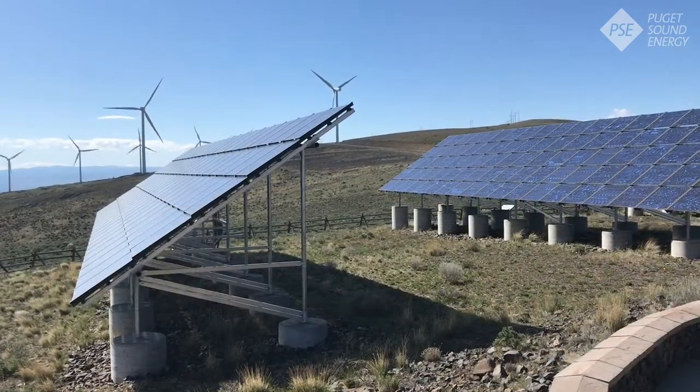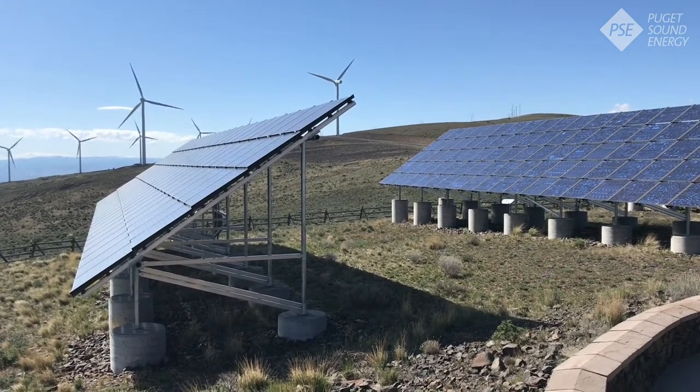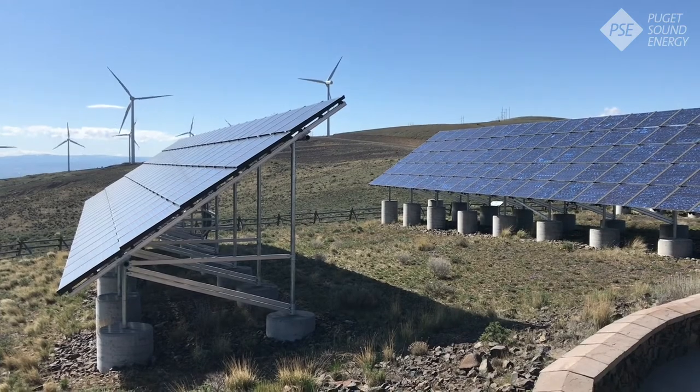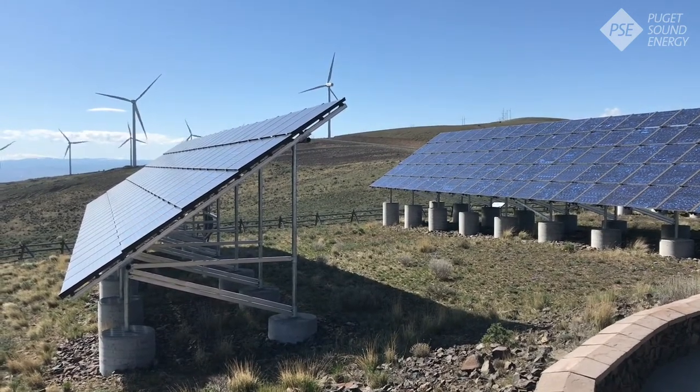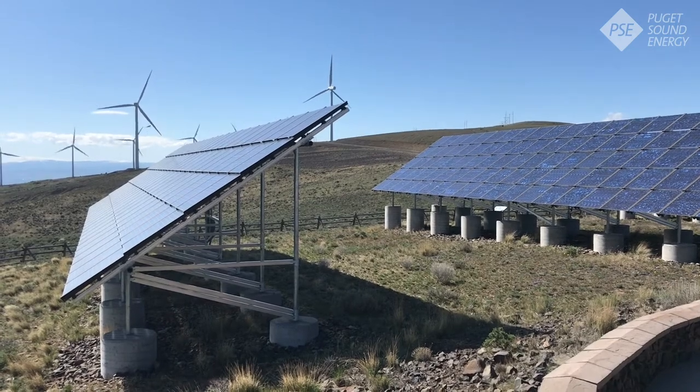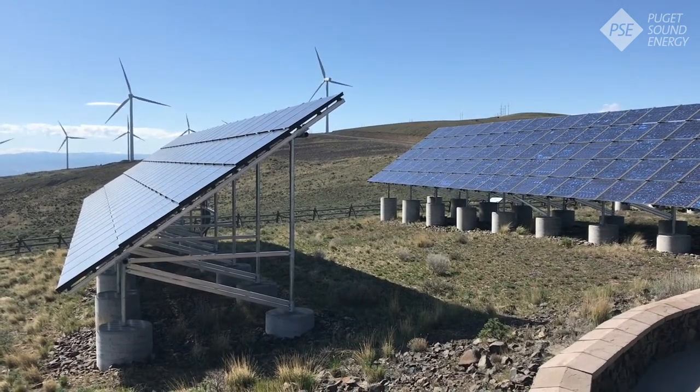Wild Horse is one of the first wind and solar combination facilities in the United States. We have 315 panels in this array which powers the visitor center with 52 kilowatts of capacity. On top of the mountain we have a larger array with 2,408 panels and 450 kilowatts of capacity.